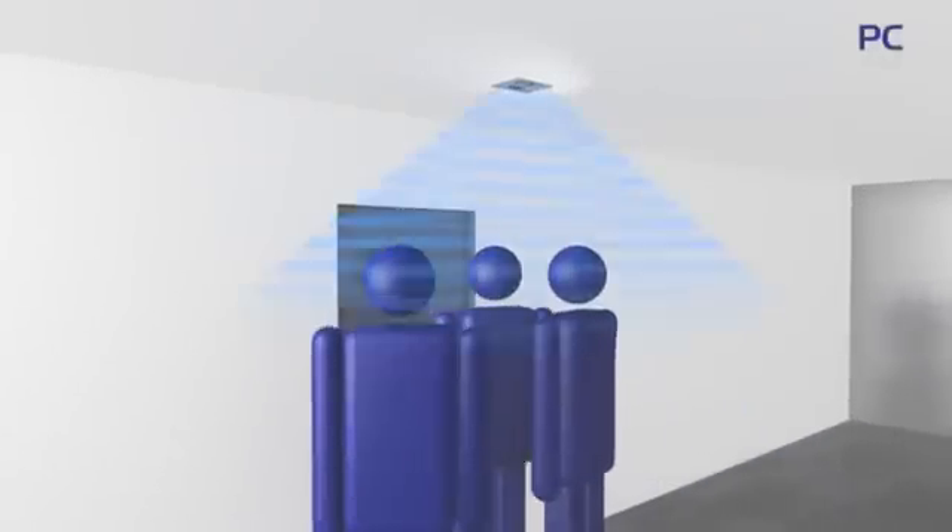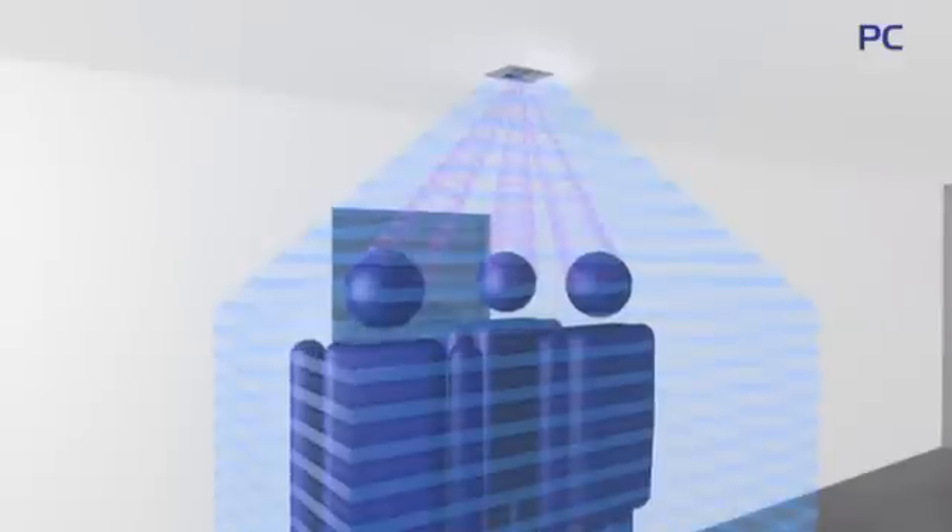Based on the optical time of flight principle, a non-scanning light source emits modulated near infrared light. The phase shift between the emitted and reflected light is measured to create a real-time topographic image.